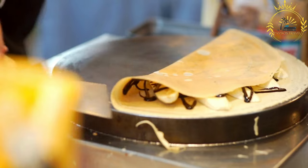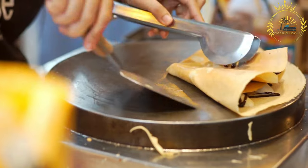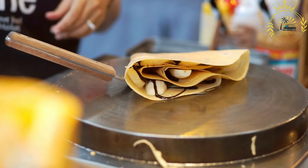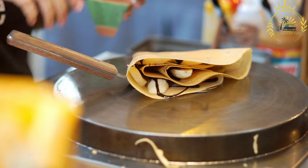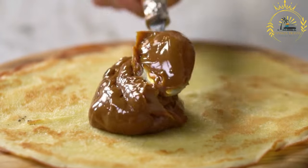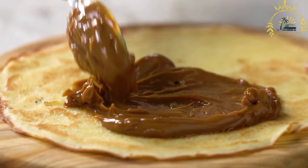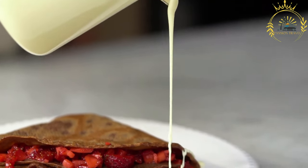The choice of toppings or fillings for blainai is where the versatility comes in. For sweet blainai, you can spread them with jam, honey, fresh berries, or sweetened sour cream. Some popular sweet variations include blainai with blueberries or strawberries. For savory blainai, you can fill them with ingredients such as cheese, mushrooms, ham, or smoked salmon. Savory blainai are often served with sour cream or a savory sauce.